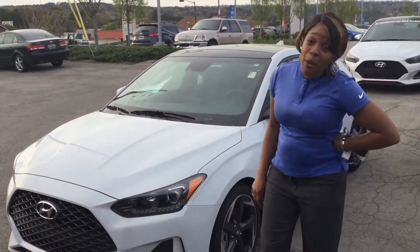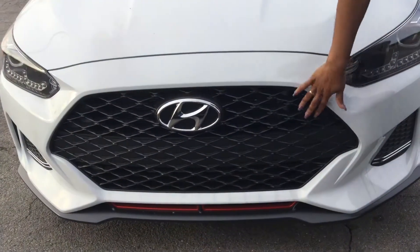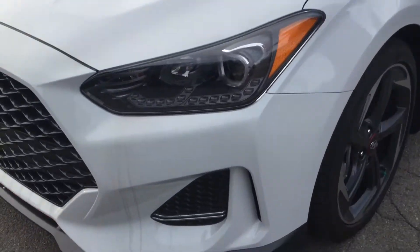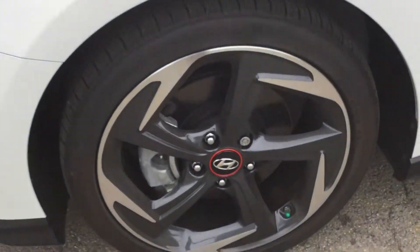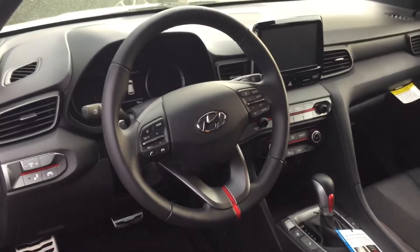Excuse our beautiful Alabama gold — you know it's pollen season around here — but this vehicle still looks amazing. It has our beautiful honeycomb grille with our H emblem in the front. You're going to get wraparound LED headlights. This one is an Ultimate Turbo, so it's going to have your premium alloy wheels along with our nitrogen air tires, along with the blind spot warning and our external turn indicator signals.